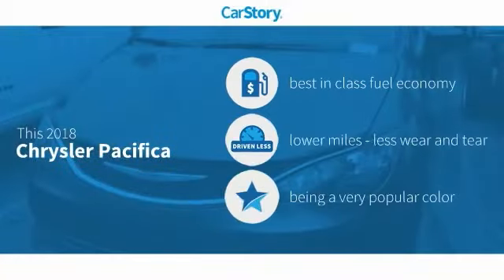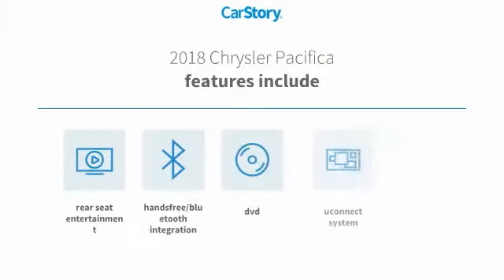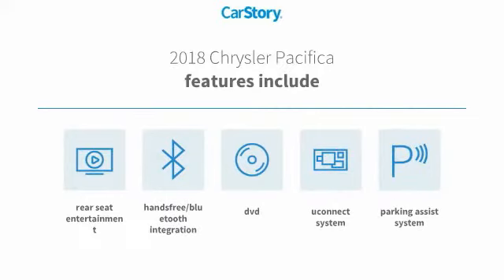Car Story research indicates this vehicle as having best-in-class fuel economy and low miles. Features also include Parking Assist System, Uconnect System, and hands-free Bluetooth integration.